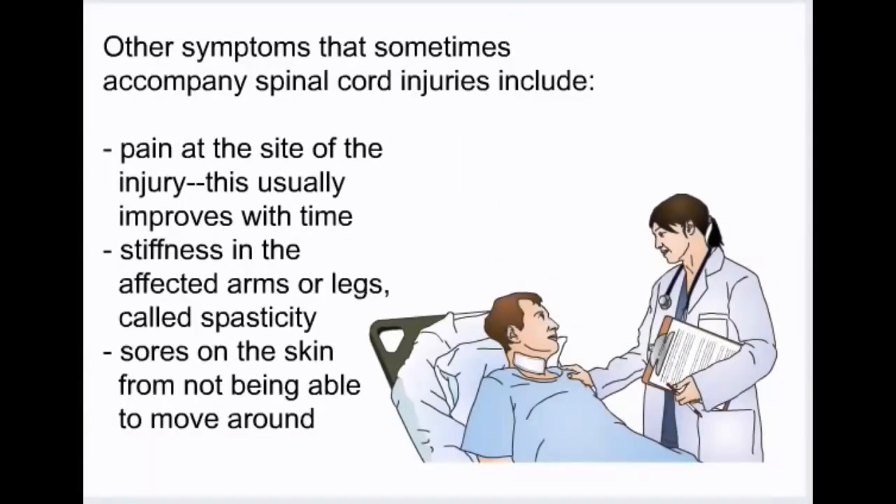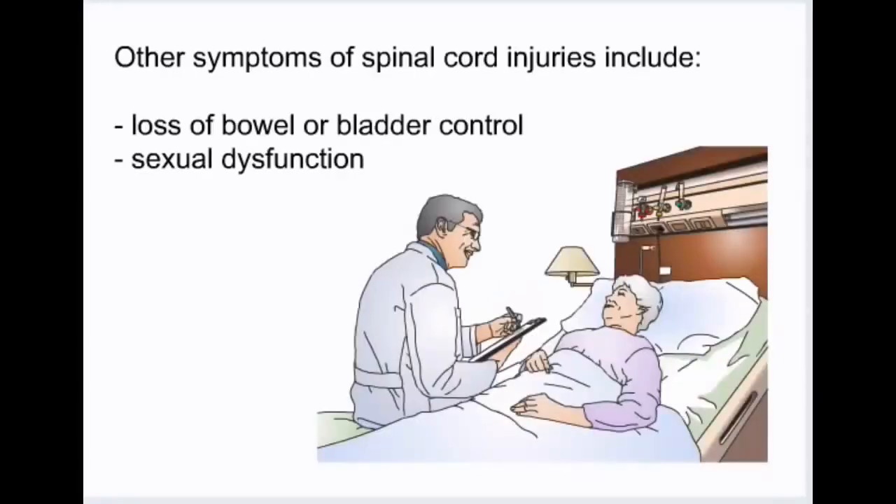Other symptoms that sometimes accompany spinal cord injuries include pain at the site of the injury, which usually improves with time; stiffness in the affected arms or legs, called spasticity; sores on the skin from not being able to move around; loss of bowel or bladder control; and sexual dysfunction.